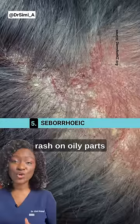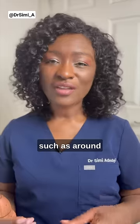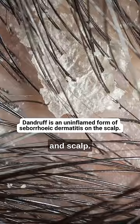Seborrheic eczema causes a flaky rash on oily parts of the skin, such as around the eyebrows, nostrils and scalp, where it is known as dandruff.